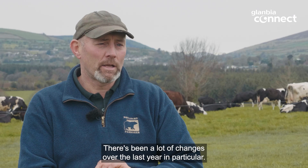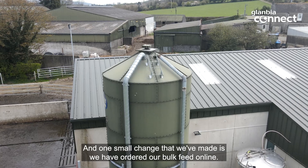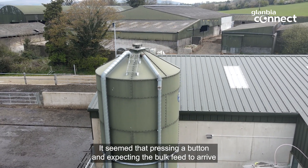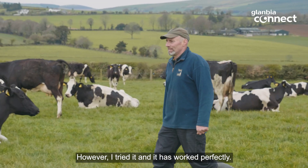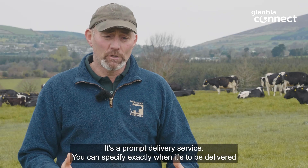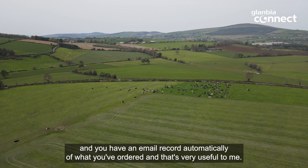There have been a lot of changes over the last year, and one small change that we've made is we have ordered our bulk feed online. It seemed that pressing a button and expecting 20 tonnes of bulk feed to arrive in a truck in the next 24 hours just wasn't going to work. However, I tried it and it has worked perfectly. It's a prompt delivery service — you can specify exactly when it's to be delivered, and you have an automatic email record of what you've ordered, which is very useful.